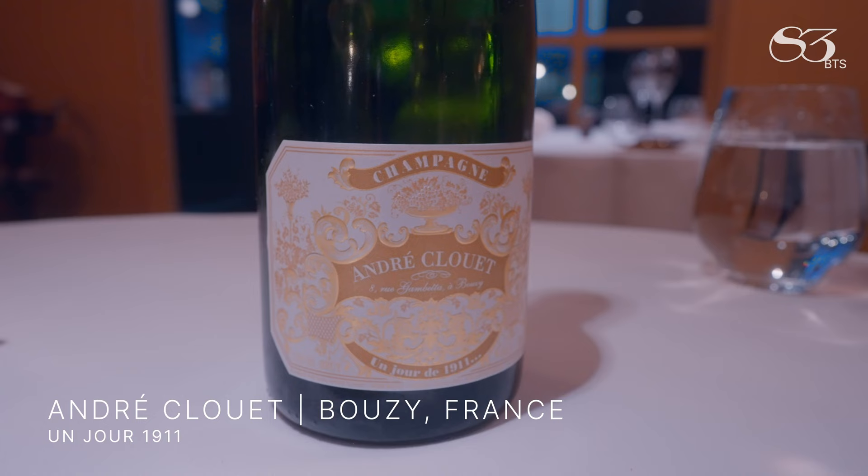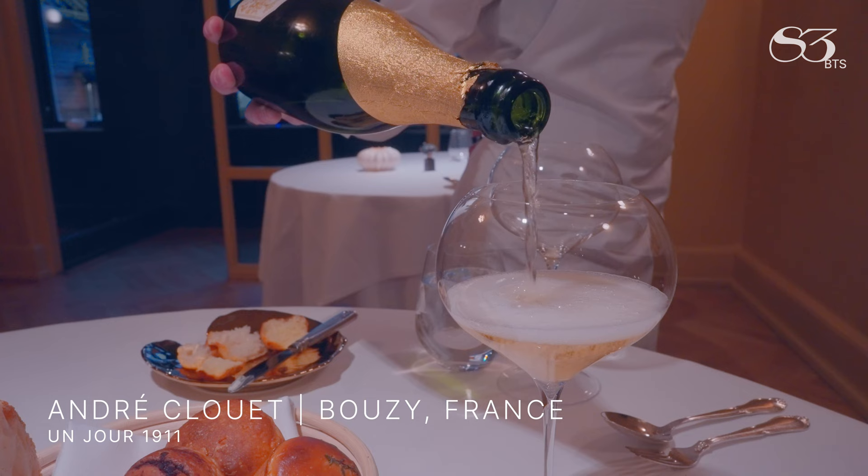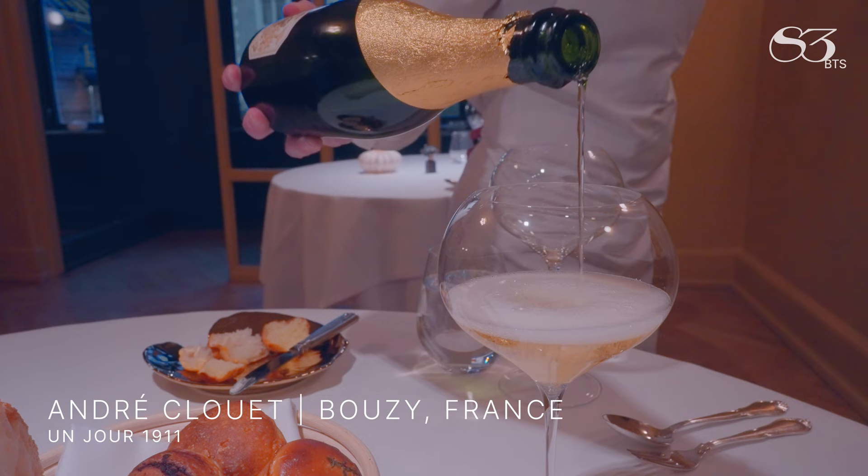More champagne from the house called Andrei Klee, which is one of the oldest family estates in the champagne district, dating back to 1741.